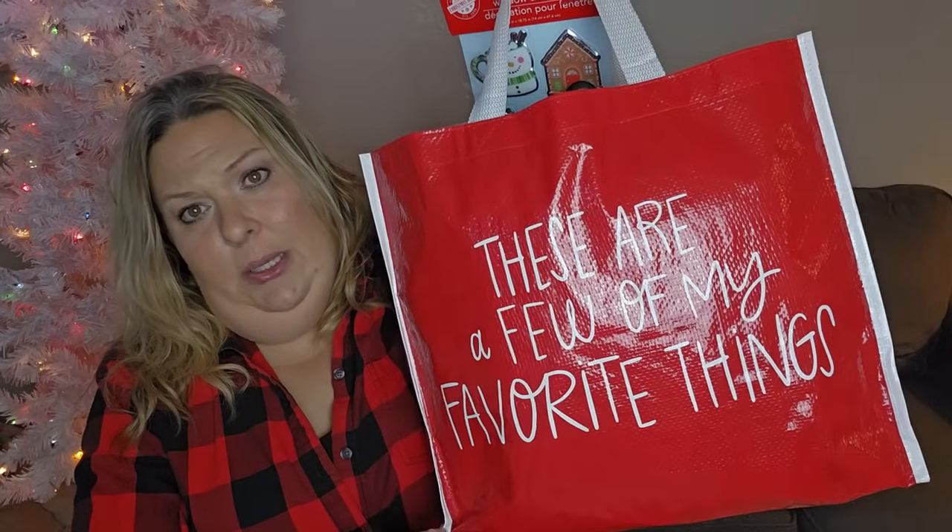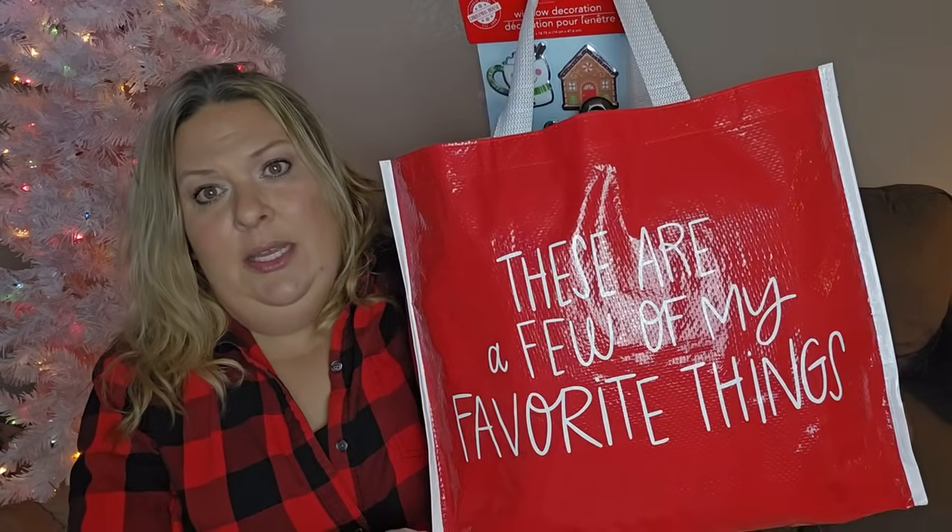Don't forget to hit the like button and leave a comment because those things really help. I have a Dollar Tree haul for you guys. I know I've shown this bag already, but how cute is this? I got it at Target in their dollar spot - it says 'These are a few of my favorite things.' So cute, very Christmassy. I still haven't decorated my Christmas tree - I'm behind schedule but hopefully by next time it'll be done.